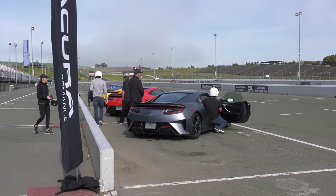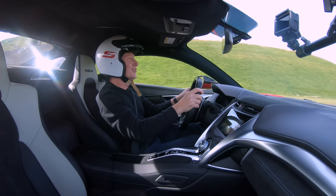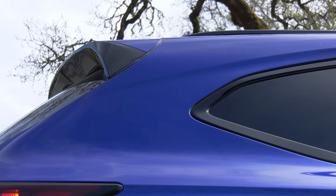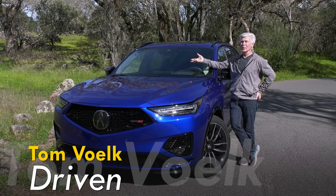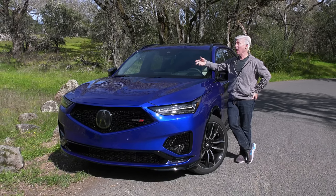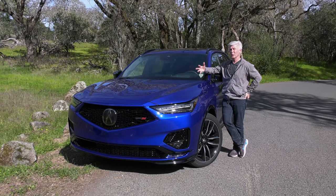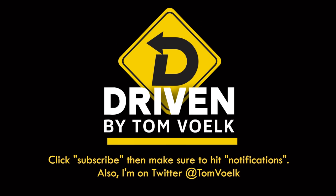Coming soon, I drive another Type S — the NSX, on a track. Good work if you can get it. Hope you got something out of my look at the Acura MDX — loads of fun to drive. Fun fact: this is obviously a Japanese brand, the luxury performance division of Honda, but a lot of people don't understand that all Acuras are manufactured in North America. This was designed in California, largely developed, engineered, and manufactured in Ohio — I believe the transmission is made in Georgia. The automotive world — it's a global thing. That's Driven, I'm Tom Voelk.